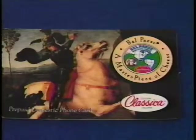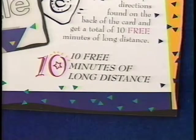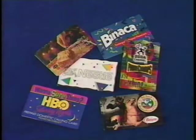Most of the promotional cards offer 10 free minutes of calling, but some offer as much as an hour and a half.